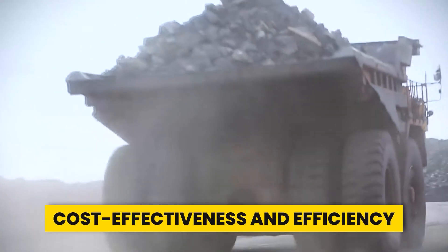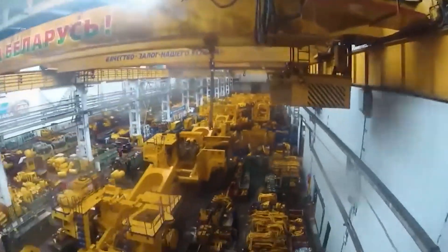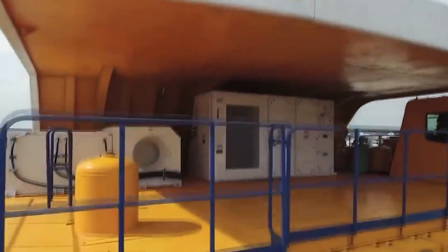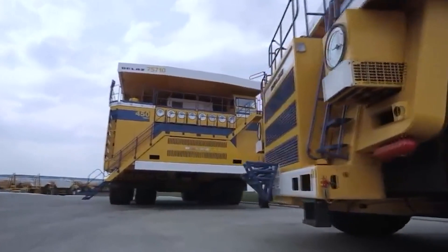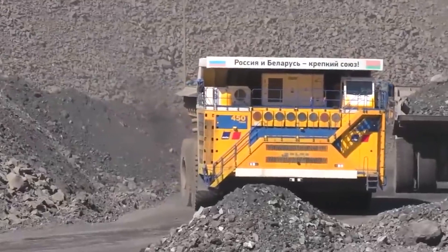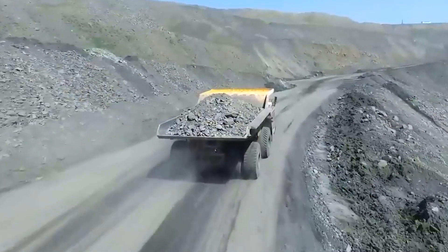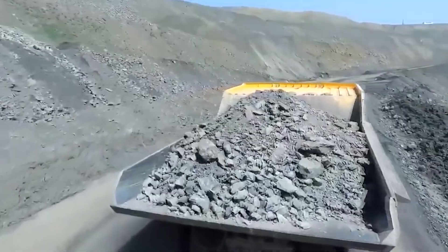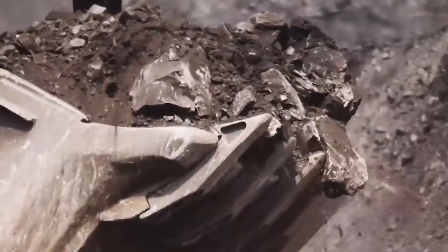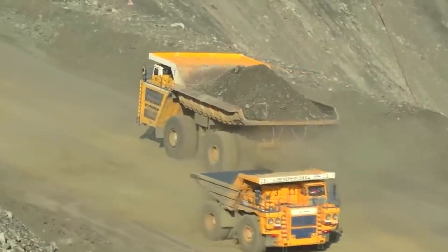One of the driving factors behind the creation of the Belaz 75710 was its potential for cost effectiveness. With mining operations facing increasing pressure to minimize expenses while maximizing output, the need for efficient machinery is more critical than ever. By consolidating the workload of multiple smaller trucks into a single massive hauler, mining companies can reduce operating costs while maintaining high productivity. The truck's advanced engine technology and fuel-efficient design further contribute to its cost effectiveness, ensuring every ton of material moved is done with maximum efficiency.